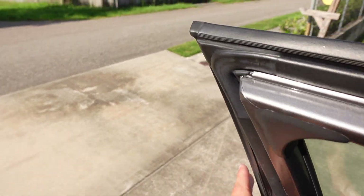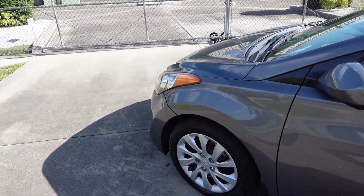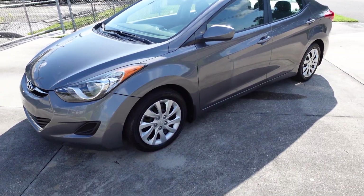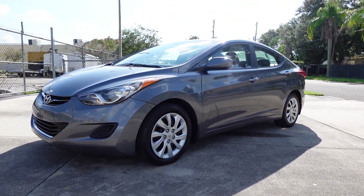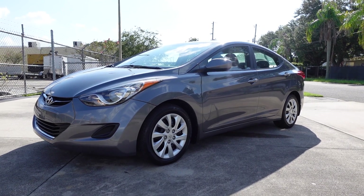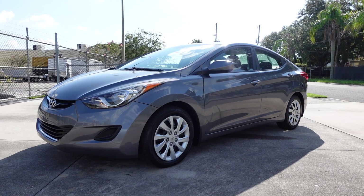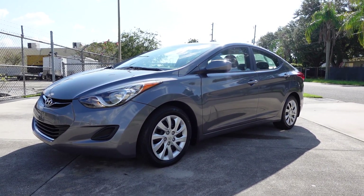This is a 2012 Hyundai Elantra GLS sedan with under 100,000 miles and it's a one owner. It's got every pedigree that you would want to have in a vehicle. Come down and see us at meticulousmotorsinc.com, where you can find this 2012 Hyundai Elantra exclusively. Please rate and subscribe to our YouTube channel, and like or comment on any of our videos — your feedback is much appreciated. Thank you for taking the time to watch this video today.